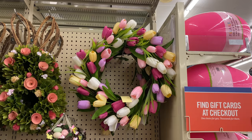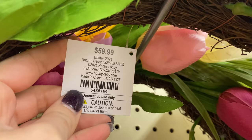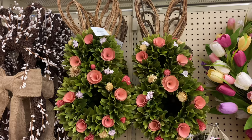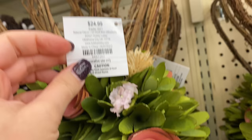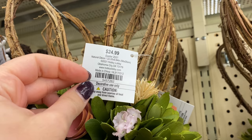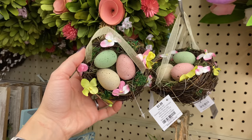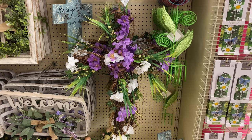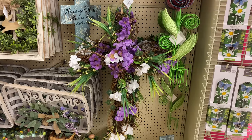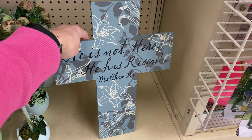I found a beautiful tulip wreath — I love the colors and how realistic the flowers look — for $60, which runs on the pricier side, but let's wait for a discount. This wall decor with bunnies, greenery, and flowers is $24.99, and I think that's reasonable for all the elements. I also found beautiful egg ornaments for $3.99, and a gorgeous cross with purple flowers and palms that really symbolizes Easter at $34.99.